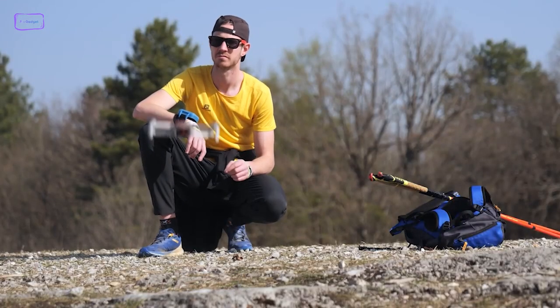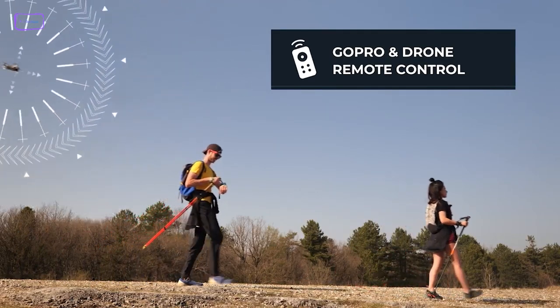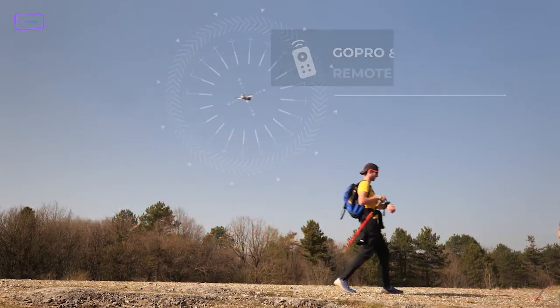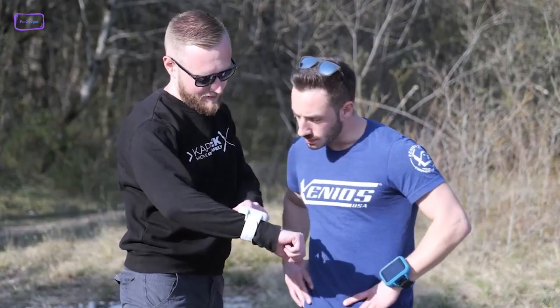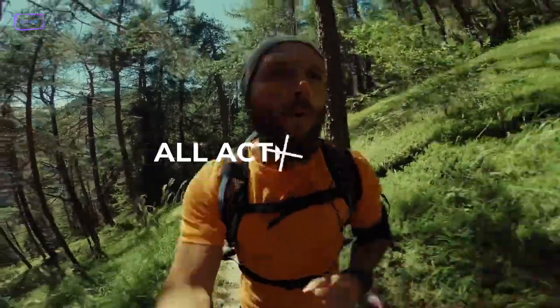If you're looking to capture stunning aerial footage of your camping trip, the device allows you to control a compatible drone and capture breathtaking views of your surroundings. This is a great way to document your adventure and create lasting memories that you can look back on in the future.